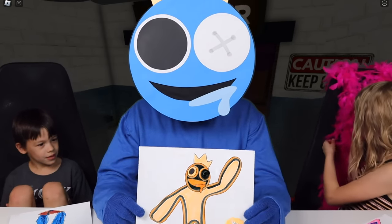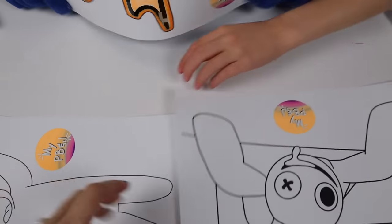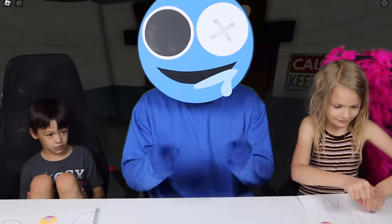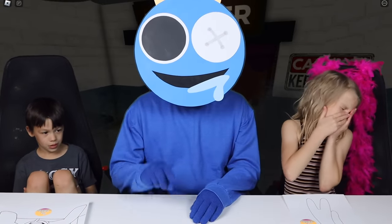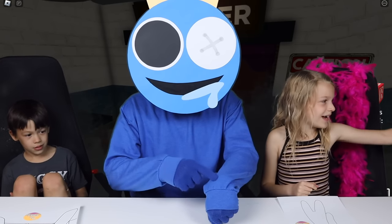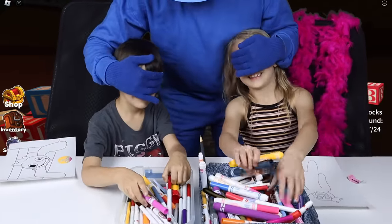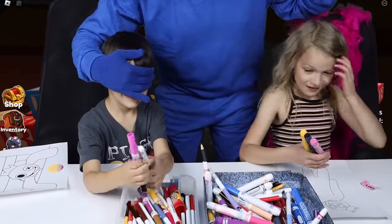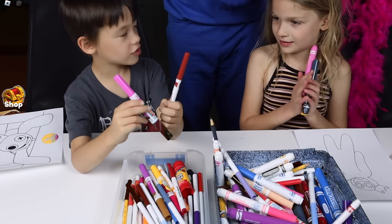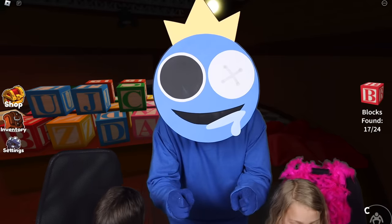Alright, for the last round we're going to do a speed round. We have two coloring pages left. Blue is going to be the judge and you guys are going to go — we're going to give you two minutes to color everything. Two minutes! Oh gosh, that's fast. Okay, everybody close your eyes and pick your colors. I literally got this color and I get to use these two. On your marks, get set, go!